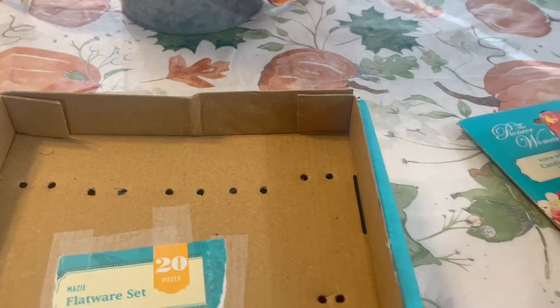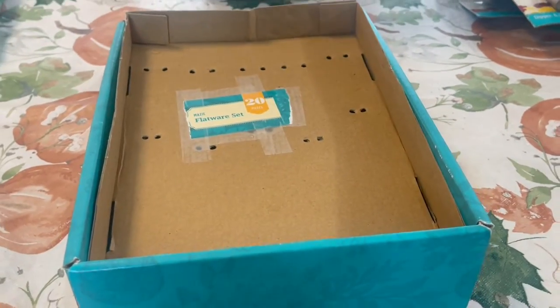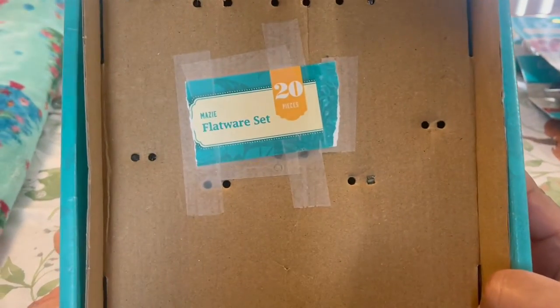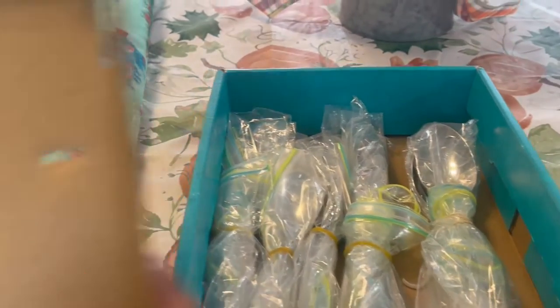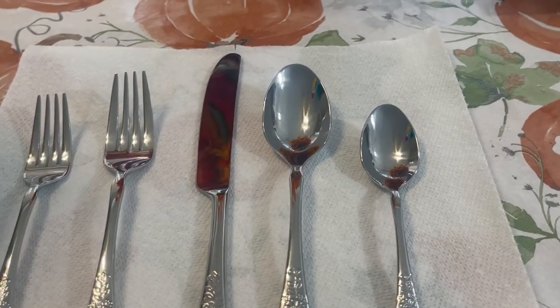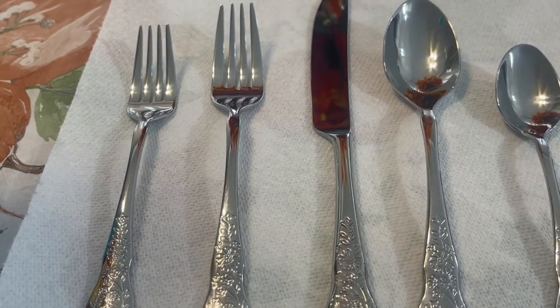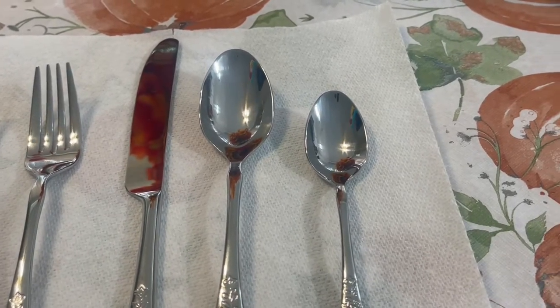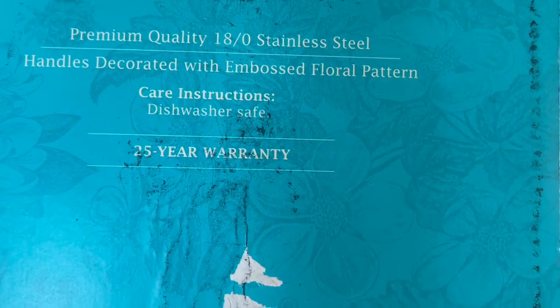I showed this in another video but some of you may not have seen it since it was in a clothing haul. This is her Maizey flatware 20-piece set. Let me take out one of each. You get four salad forks, four dinner forks, four dinner knives, four dinner spoons, and four teaspoons. It is premium quality 18/0 stainless steel, handles decorated with an embossed floral pattern, dishwasher safe, and comes with a 25-year warranty.